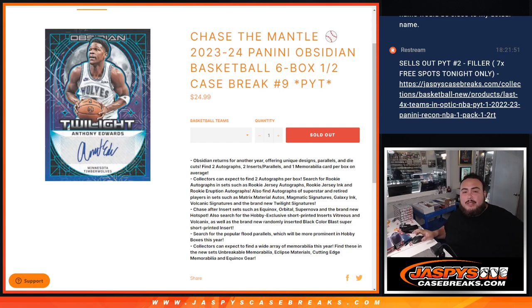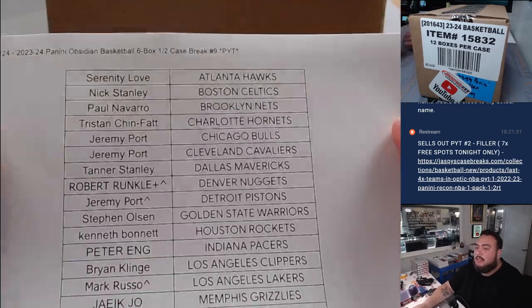What is up everybody, Jason here for jaspiscasebreaks.com. We just sold out the 23-24 Panini Obsidian Basketball six box half case break PYT number nine, guys. We're chasing the mantle with this filler for this break, so everybody at the end of the break will have a chance to win that Chase the Mantle promo spot. But let's do the break first, of course.